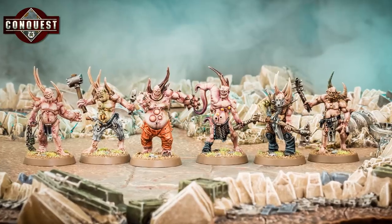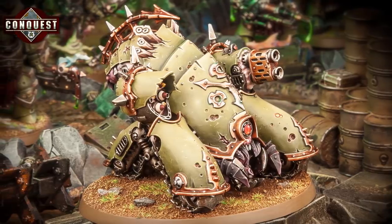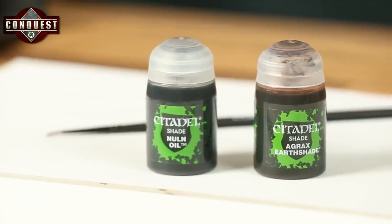There's a cool mix of models in these issues, with more Poxwalkers to reinforce your Death Guard horde, a deadly sidekick warrior for the Ultramarines and your first ever vehicle for Warhammer 40,000, the Mephitic Blight Hauler. There are also some new paints which are very special indeed. Nuln Oil and Agrax Earthshade are Citadel shades — paints that help you get amazing results on your models really easily.